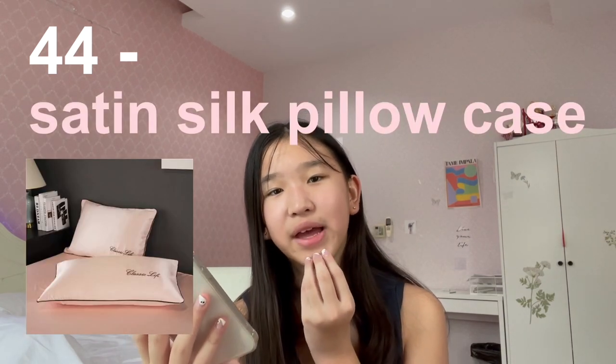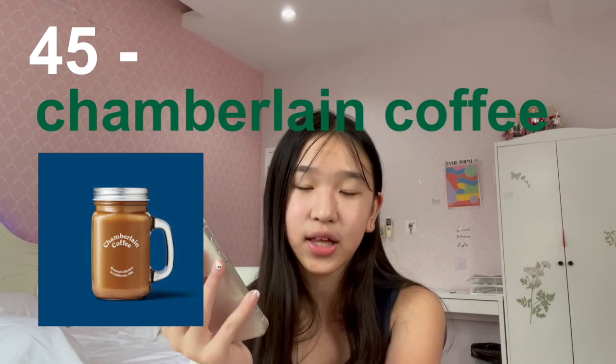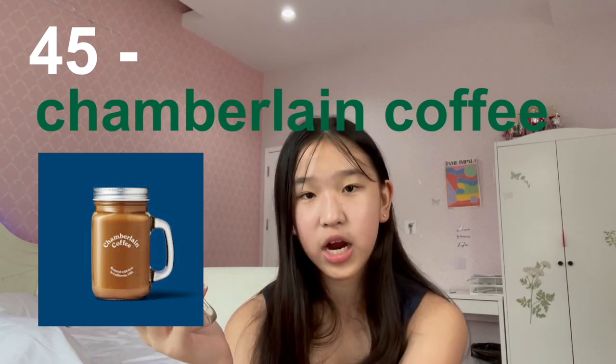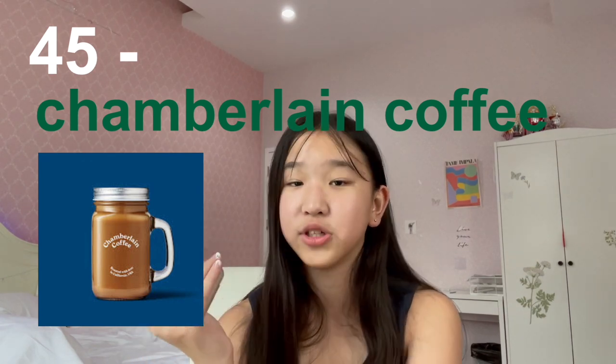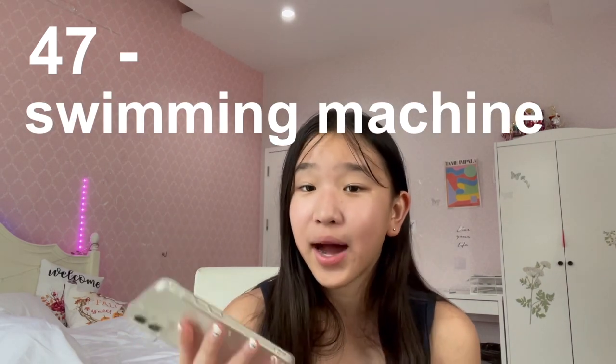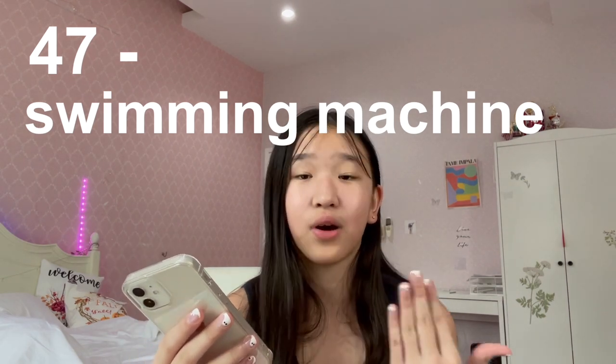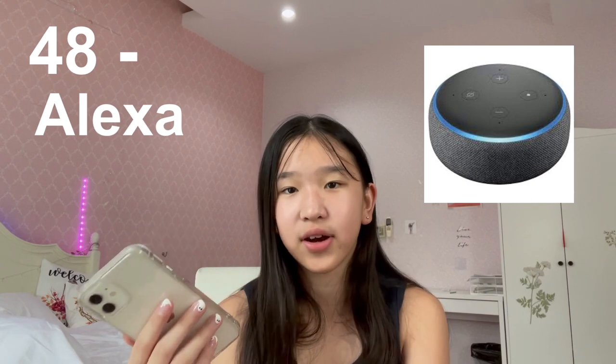Number forty-two is a teeth whitening kit. Number forty-three is a skincare headband. Number forty-four is a satin pillowcase — I think having a silk pillowcase helps with your hair and face. Number forty-five is Emma Chamberlain coffee — Emma actually has a coffee collection, so if you love coffee and Emma Chamberlain you should buy this. Number forty-six is AirPods or Apple Watch. Number forty-seven is a swimming machine — this is definitely going on my Christmas wish list even though it's expensive, but it's a great alternative if you don't have a pool. Number forty-eight is Alexa — it can literally do everything for you.